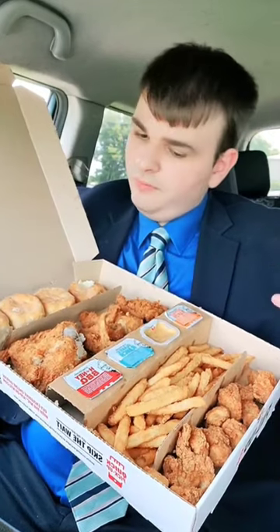One final glance — for 20 bucks, this ain't bad at all, considering KFC is pretty expensive.